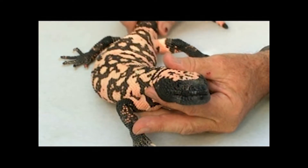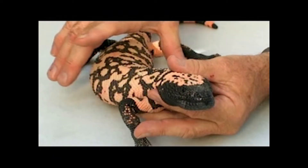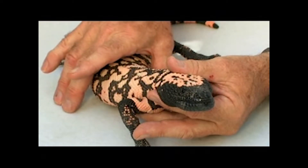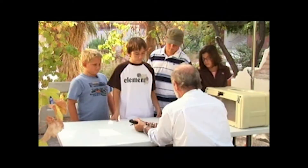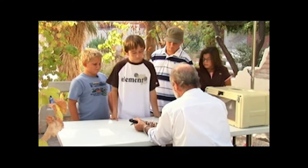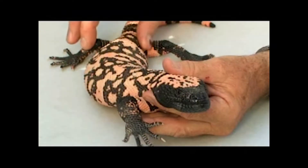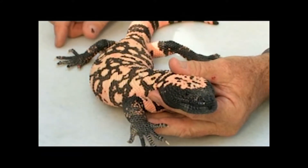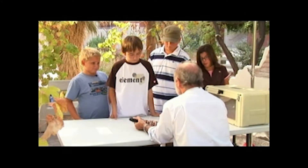Reptiles are cold-blooded, which means that their temperature is going to be the temperature of their surroundings. So on this table, if it's 75 degrees and the lizard stays here, he will be 75 degrees. Most of his food goes into repairing tissues and allowing him to grow, and as a result he doesn't need to eat anywhere near as often as you.